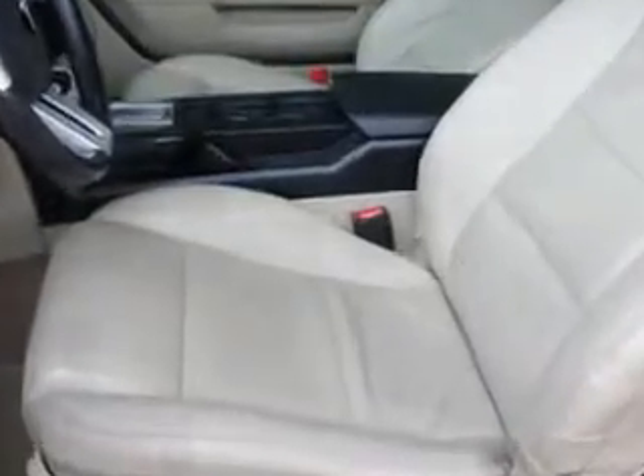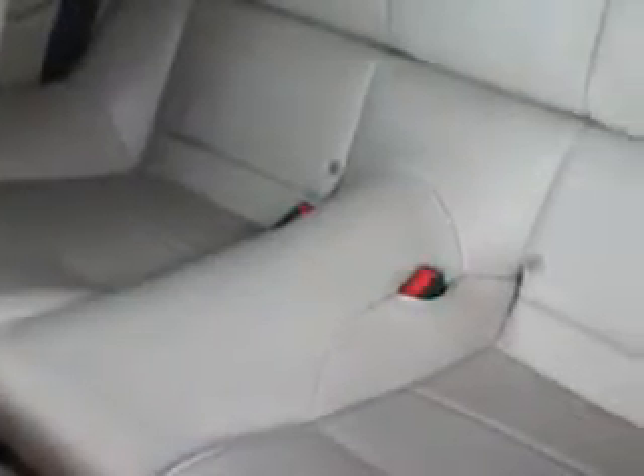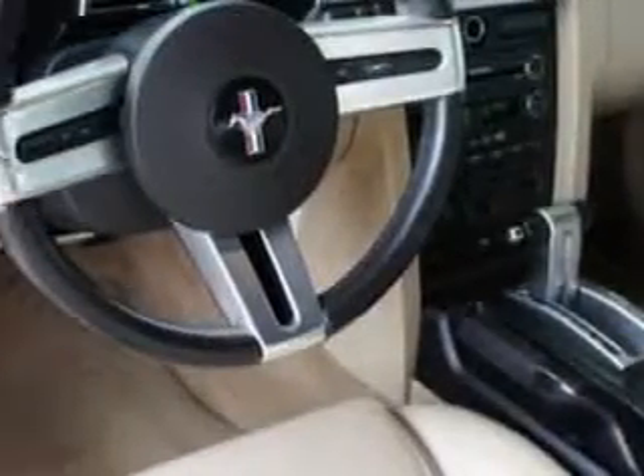Enjoy an impressive 26 miles to the gallon on this sports car, with features like CD changer, MP3 player, leather, AM/FM stereo, tilt steering, cruise, and much more.